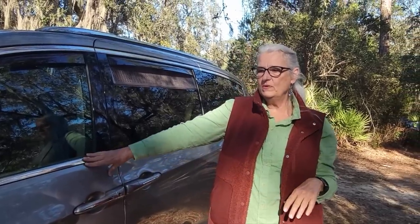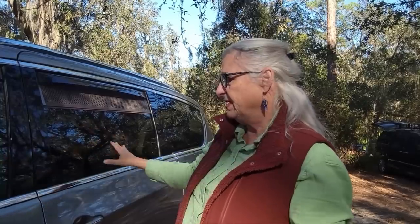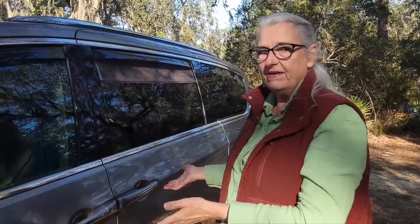A 2020 Chrysler Pacifica Limited. My goal is to be able to travel from Jacksonville, where I live right now, to Texas and to Maine and visit family. What I'm envisioning is being able to take all my stuff when I get to wherever I'm going to be, put it in someone's garage, turn this back into the granny van, and then I'm good to go.